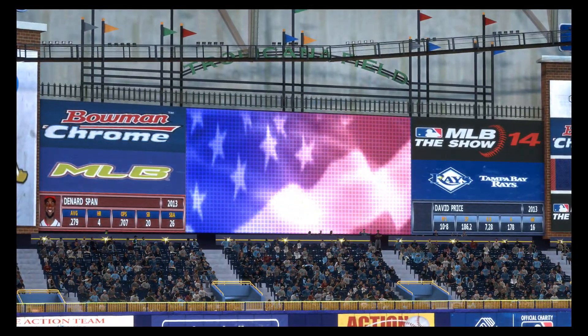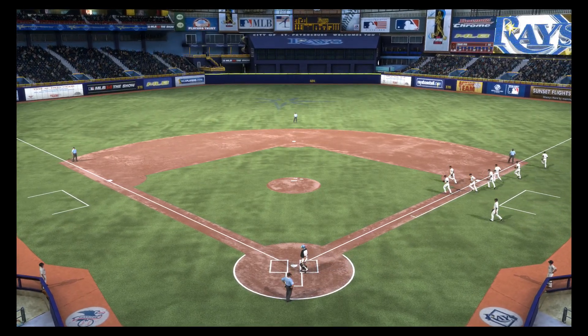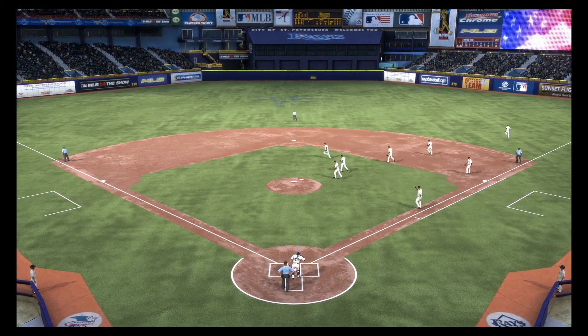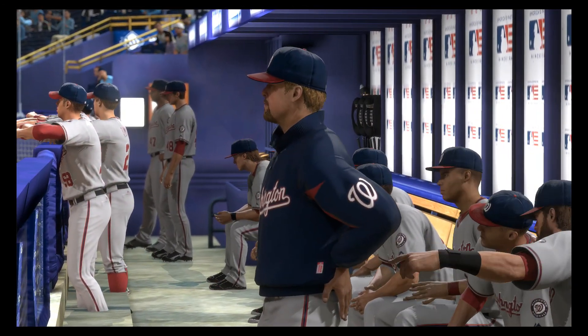Hello again, everybody. Matt Vaskersian welcoming you to Rays Baseball here on the show. I'm joined in the booth by longtime big leaguers Eric Karros and Steve Lyons. Before we get to them, let's give you a look at the starting lineup for the visiting Washington Nationals as their order here this afternoon will look like this.